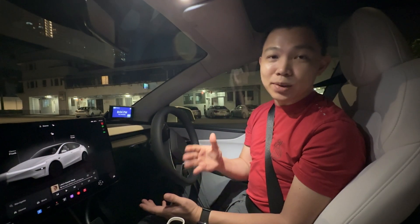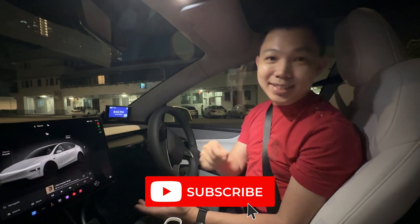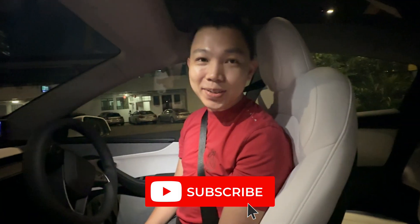Let me know your experience with Tesla Auto Park at night, and click subscribe to stay updated on more Tesla videos.